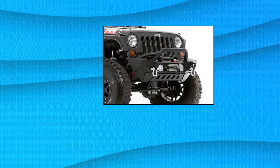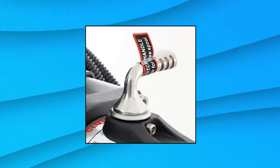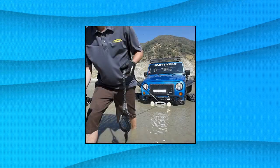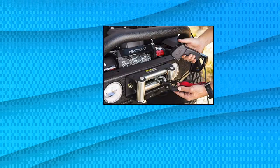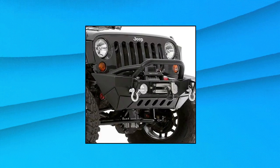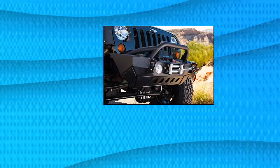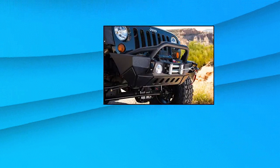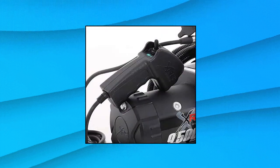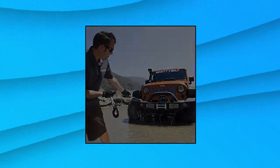Smittybilt 97,495 Gen 2 XRC winch with 9,500-pound load capacity, completely waterproof, with a state-of-the-art 500-amp solenoid kit that comes complete with all wiring required for installation. Smittybilt offers a limited lifetime replacement warranty to the original purchaser on stainless steel products. Dual-stage powder-coated products carry a 5-year or 100,000-mile warranty, whichever comes first.